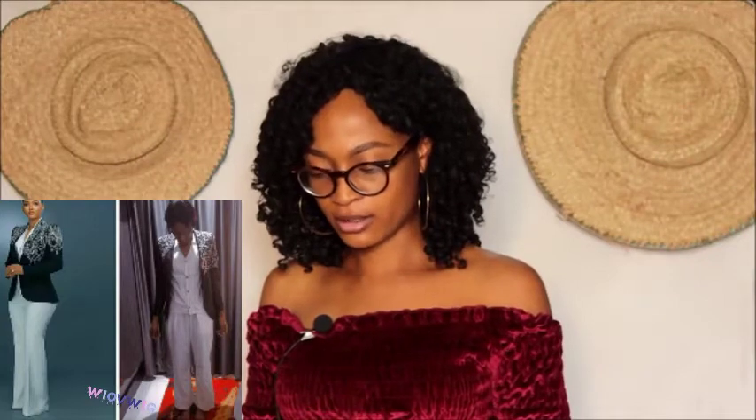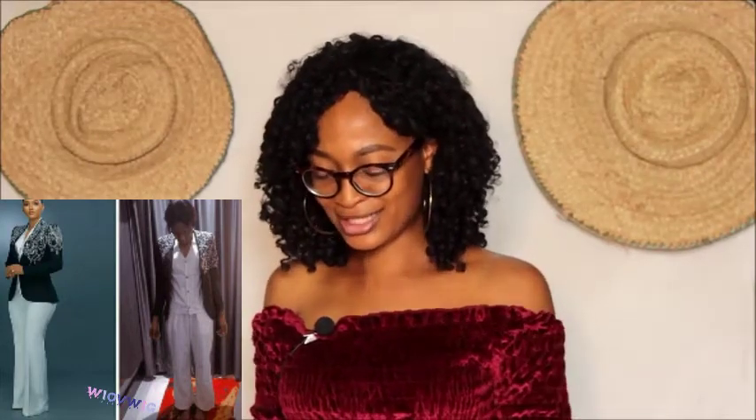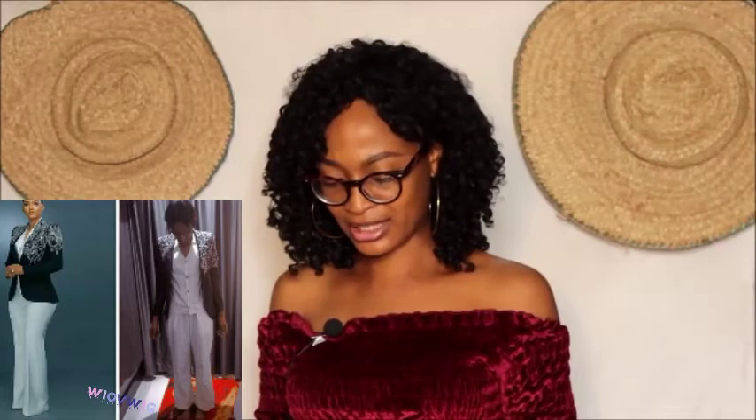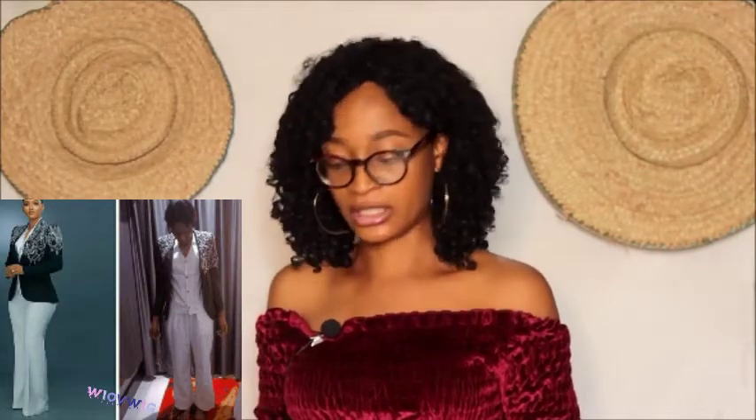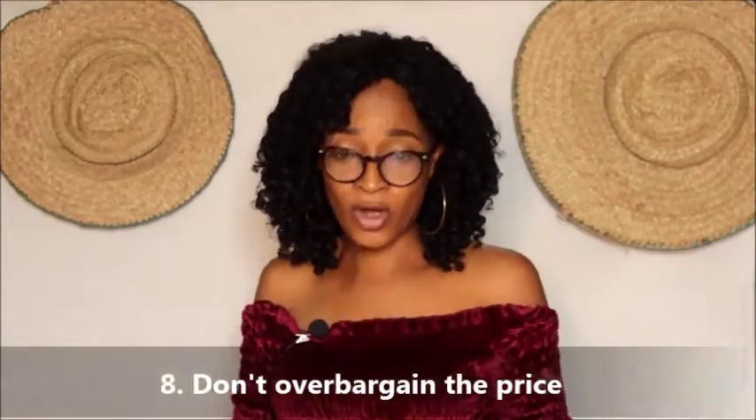Now look at this one — she ordered for a lovely pants suit and look at what she got. This is just too bad. Although the fashion designer tried with the appliques, they did not get it at all. The fabric of the pants is zero quality. The fashion designer tried but did not use good fabric, and this may be a result of low payment.